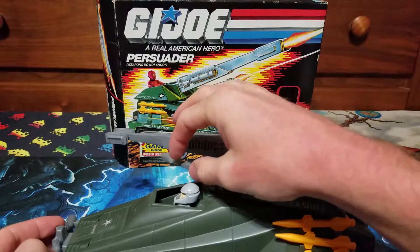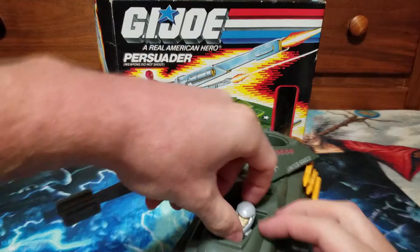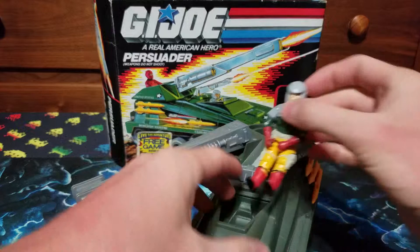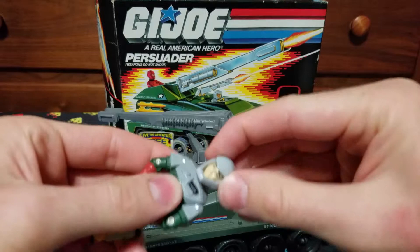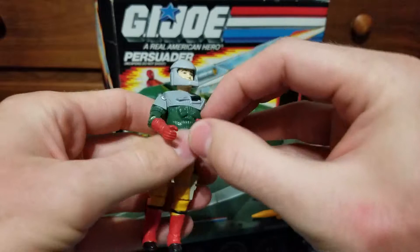It comes with a G.I. Joe — if I can get them out — Backstop, who has a helmet. I think the helmet comes off. Yeah, I'm just going to leave it on. Backstop and Persuader are part of the 6th series, which came out in 1987.